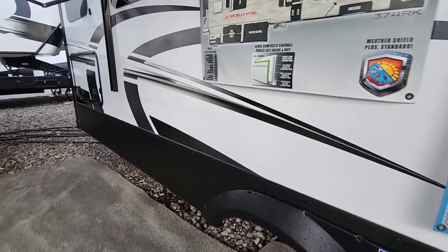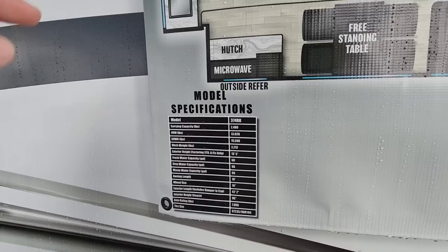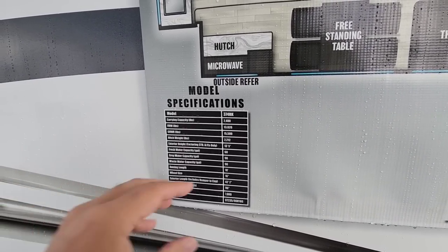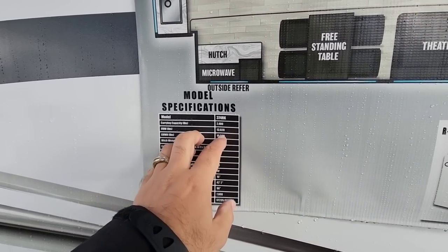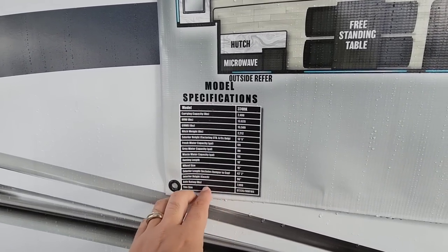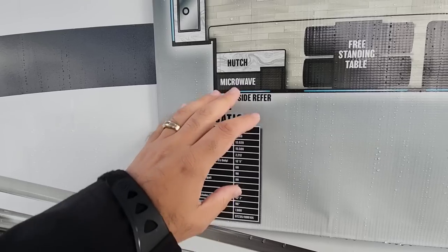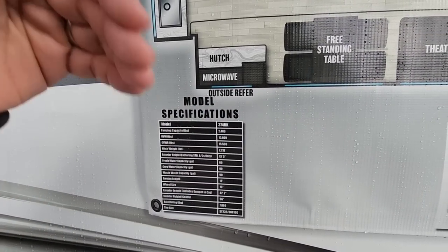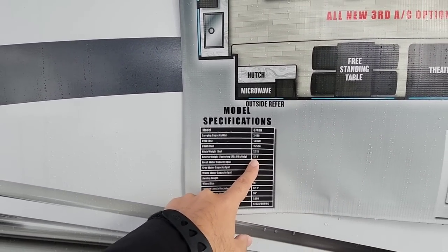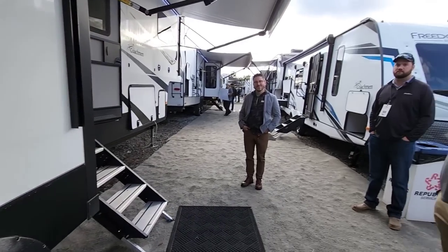Let's go over the specs on this model. This Brookstone is the 374RK — I've actually already reviewed this unit before at a dealership lot. GVWR is 15,500 pounds, unloaded weight 13,020 pounds, hitch weight 2,480 pounds, and it has twin 7,000-pound axles and 16-inch G-rated tires. The difference between a mid-profile and a full profile is 5 inches: this is 13 foot 5 inches tall versus 13 feet, and 8.5 feet wide versus 8 feet wide.